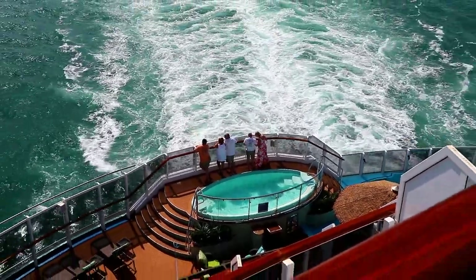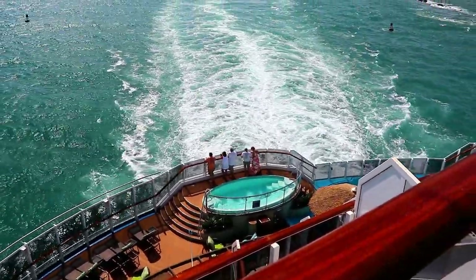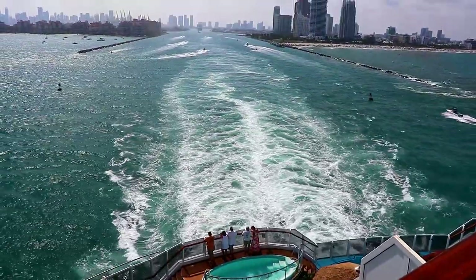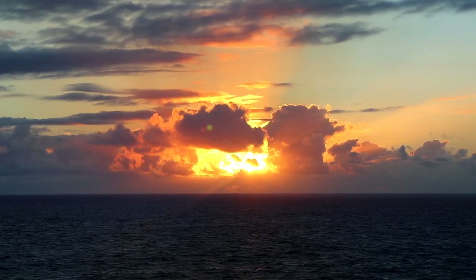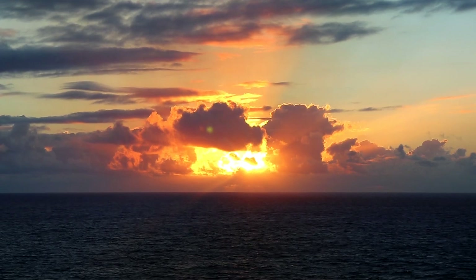From this huge balcony, you have a spectacular view of the Havana pool area at the back of the ship, as well as the ship's wake and all the beautiful scenery behind the ship. And if the ship happens to be sailing from east to west, the sunrise looks pretty darn great from your big private balcony.